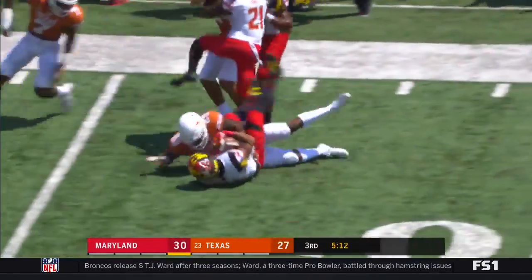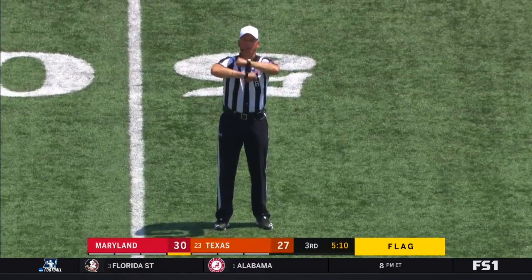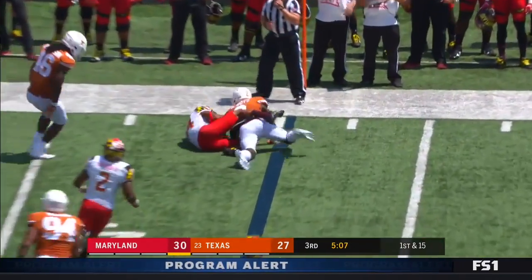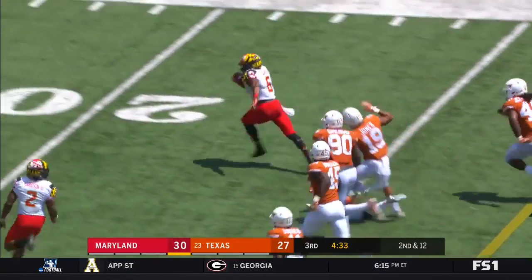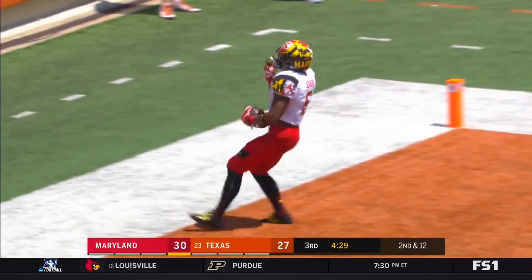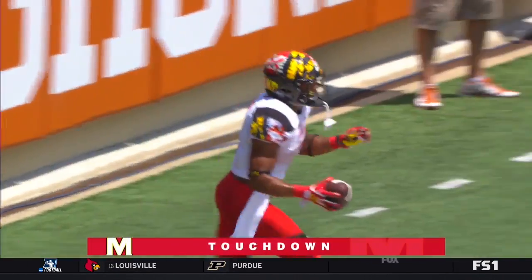Ty Johnson gets caught from behind — full start. Pigram — Johnson up the middle. Ty Johnson! There he goes — Touchdown! 40 yards! His second 40-yard run of the game!